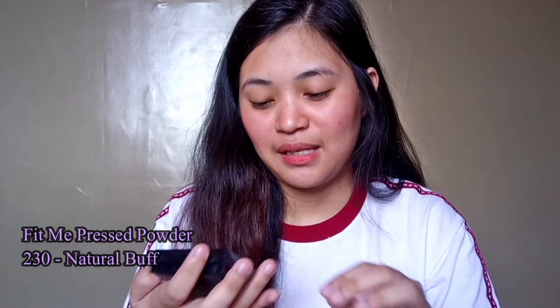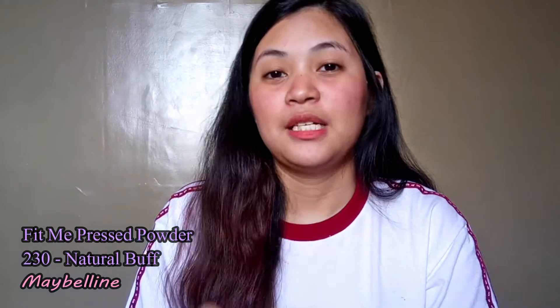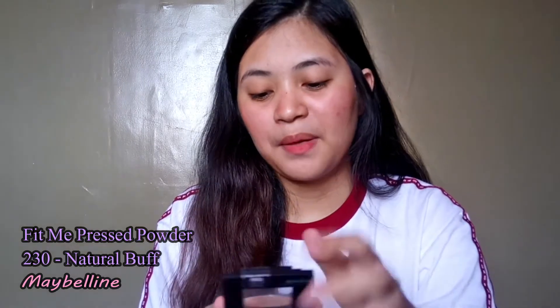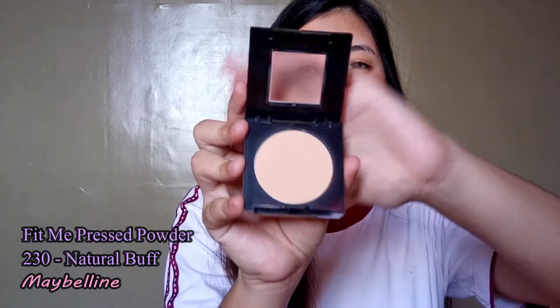I also have a powder. I don't use powder foundation — I just use pressed powder. It's the Maybelline New York Fit Me Matte Plus Poreless Normal-to-Oily/Combination Pressed Powder in shade 230 Natural Buff. I use it just to set my concealers and such. I think it's around 299 pesos.